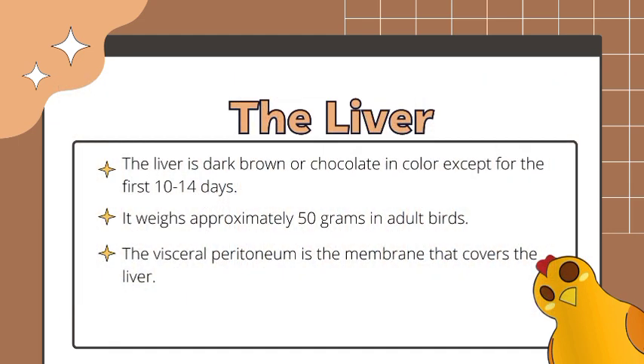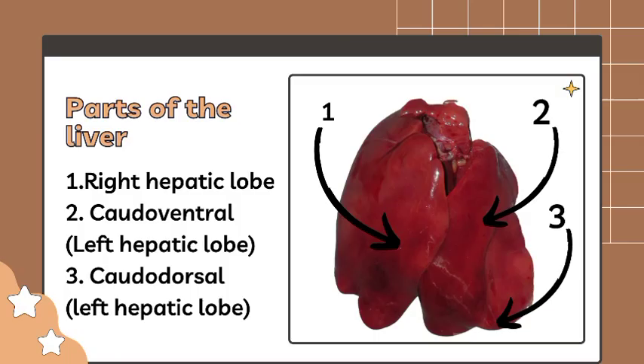The visceral peritoneum is the membrane that covers the liver and closely adheres to its surface. The liver has two main parts: the right and the left lobe. The right lobe is bigger than the left lobe, and the left lobe has two parts — the caudoventral, the bigger one, and the caudodorsal, the smaller one.